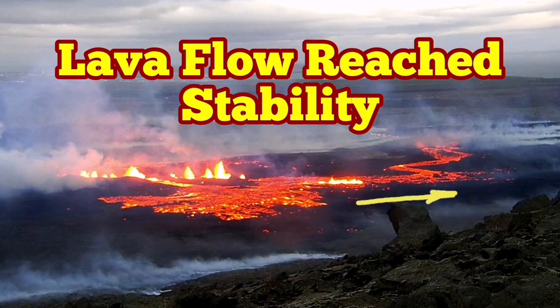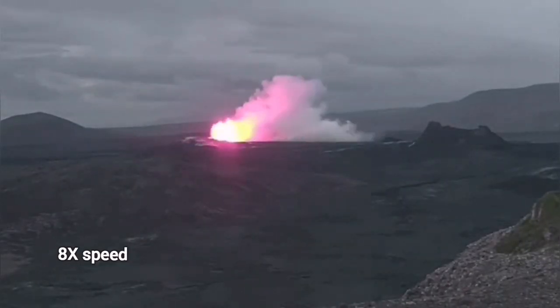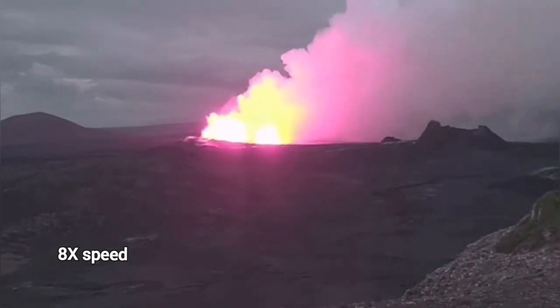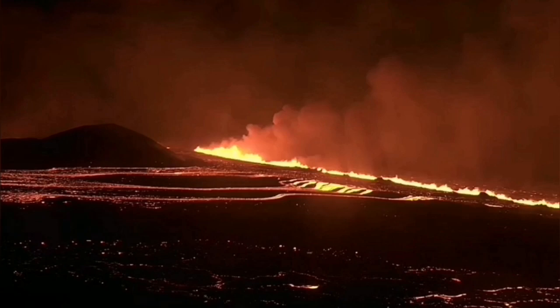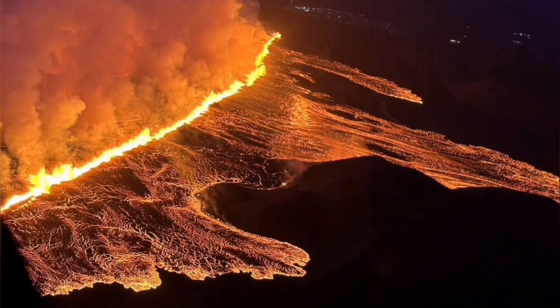The latest eruption in the Reykjanes Peninsula of Iceland started with a small cloud of vapor appearing at the surface, then bang — the eruption began, spreading quickly to 3.9 kilometers, around 4 kilometers, in several staggered fissures joining together.